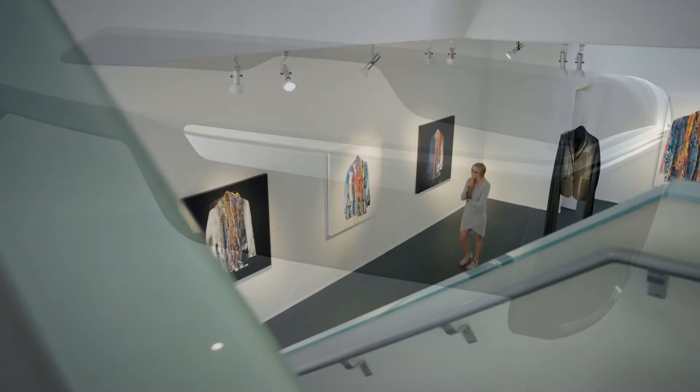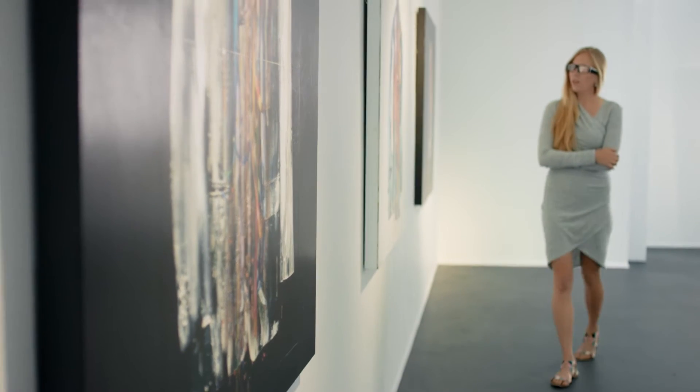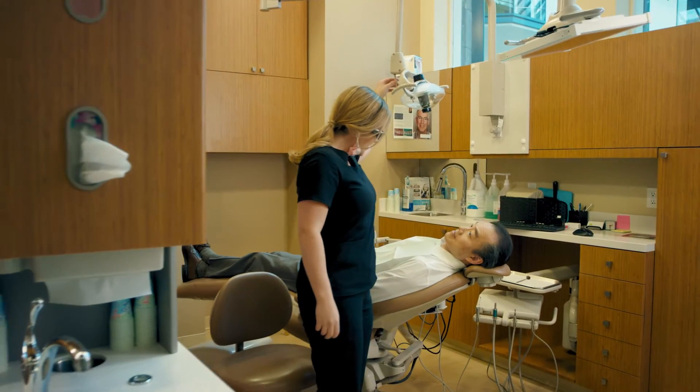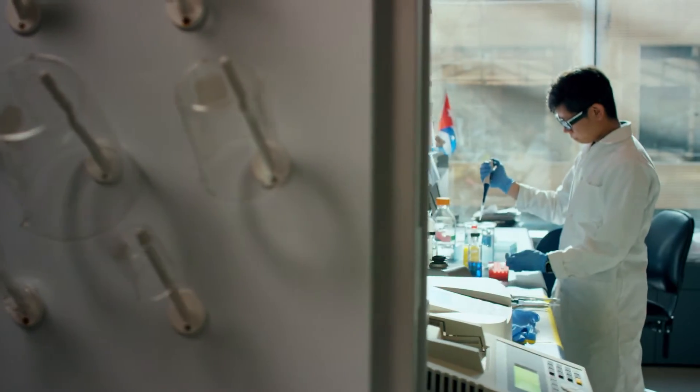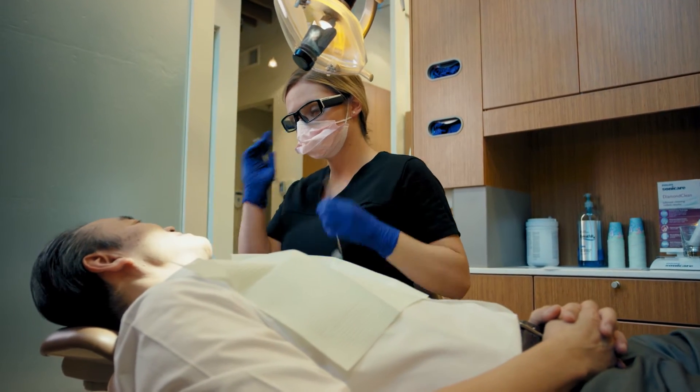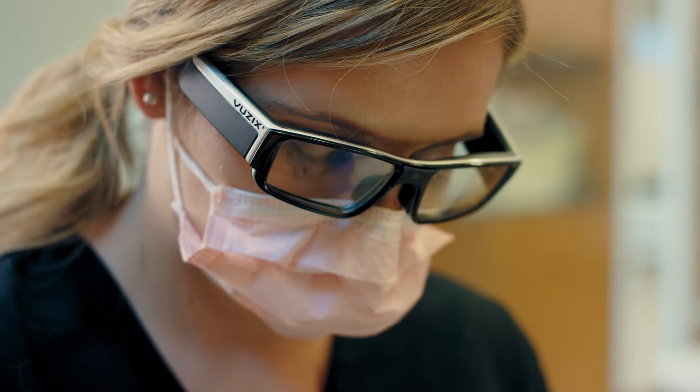The Vuzix Waveguide Smart Glasses put a virtual heads-up image right in front of your eyes. Unlike a smartphone or smartwatch, the virtual image is always in your line of sight and completely hands-free. Your connected world overlays your real world with no obstructions.